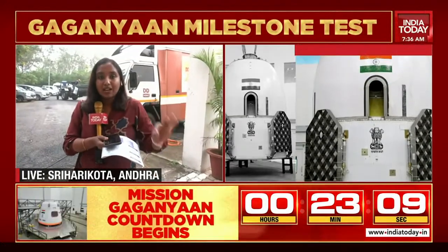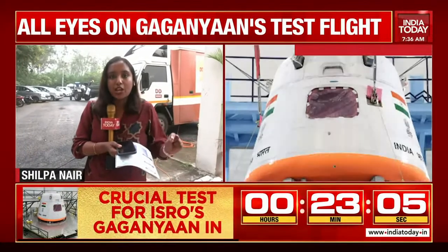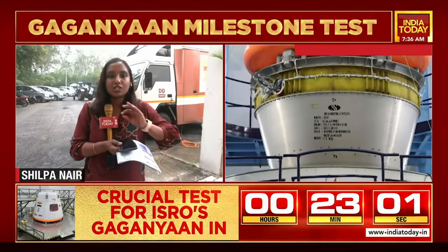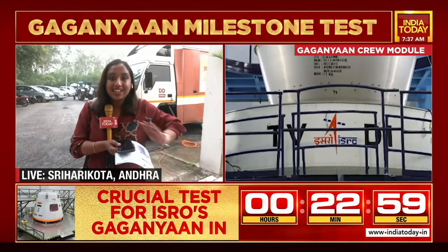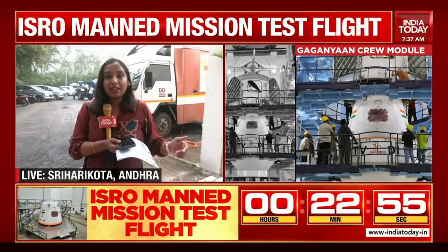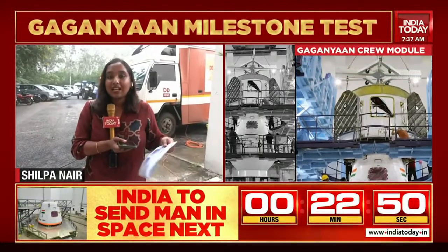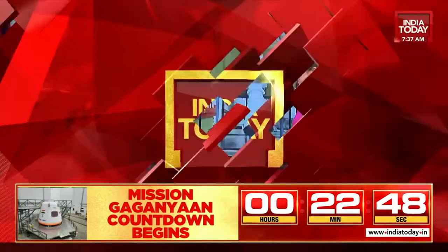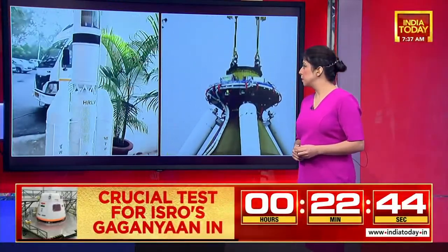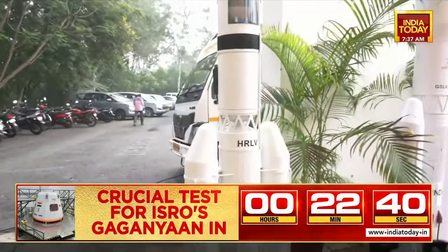All of this will be thoroughly studied and analyzed to see whether they need to make any changes, and if any changes are required, they will do so. This is just one of a series of tests that ISRO will carry out in the coming days as far as the Gaganyaan mission is concerned, because this is a very high-stake mission. They do not want to leave any stone unturned, especially with regards to safety, because this is going to be a manned mission.